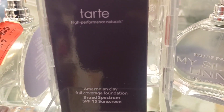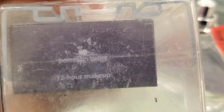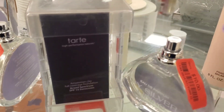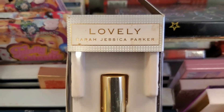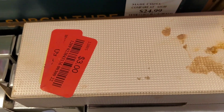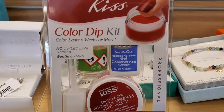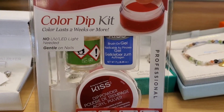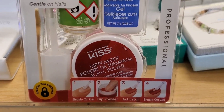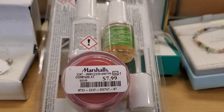They had a Tarte Amazonian Clay Foundation marked down to $10 in the shade Porcelain Beige — the only shade found at TJ Maxx or Marshalls. Also a Sarah Jessica Parker roller perfume marked down for $3. From Kiss, they had a Color Dip Kit with brush-on gel, dip powder, and activator for $8.